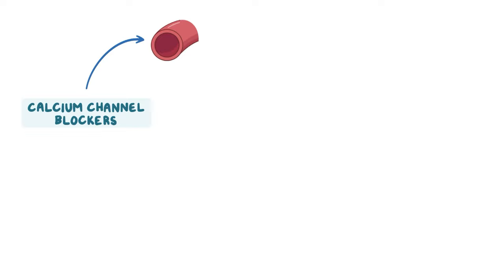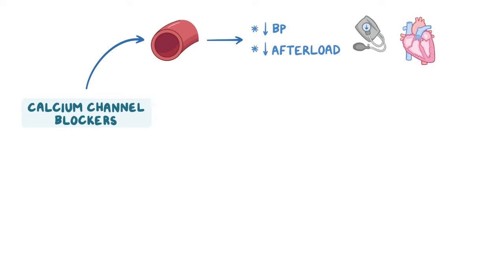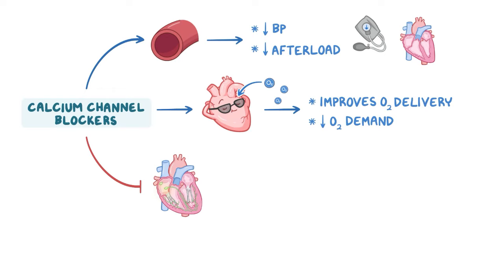Calcium channel blockers relax vascular — particularly arterial — smooth muscles, which helps reduce blood pressure and peripheral vascular resistance, or the afterload, which is the pressure the heart must work against to eject blood. In the heart, calcium channel blockers relax the coronary vessels, improving oxygen delivery to the heart, and also reduce the force of contraction of cardiac muscles, reducing the heart's oxygen demand. Additionally, they prevent depolarization of cardiac pacemaker cells in the SA and AV nodes, reducing the firing and conduction of impulses through these nodes and eventually decreasing the heart rate.